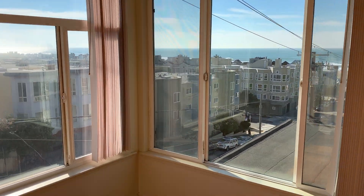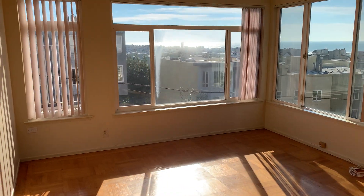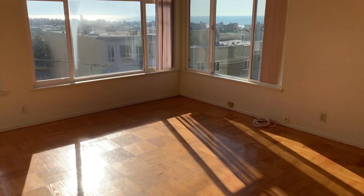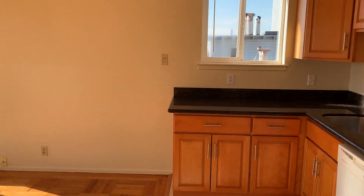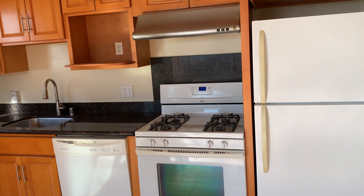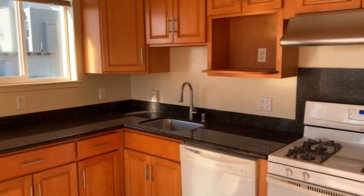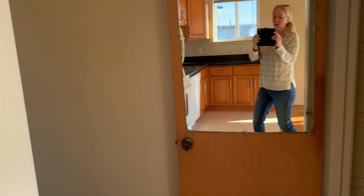I'll back up so you can see how large the living room is. It has parquet floors. It's the living room and kitchen combo. It has a gas stove and granite countertops and a dishwasher, and there's actually storage.